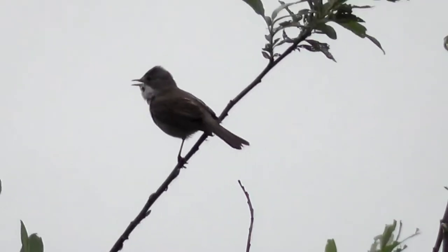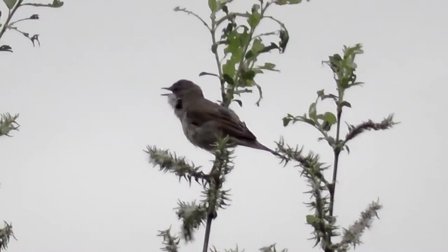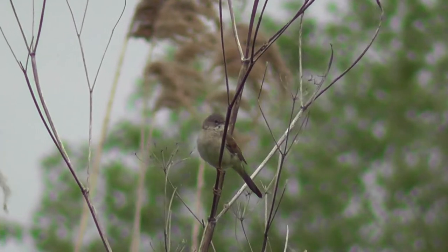Also on view here today: whitethroat. So far this year we haven't had really good views of whitethroat, but they're certainly showing well here today and this is by far my best footage of them for 2015.